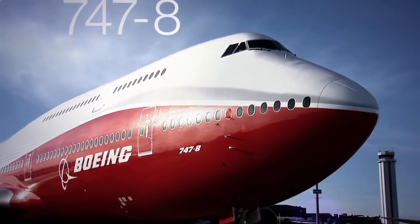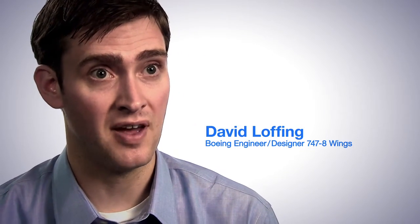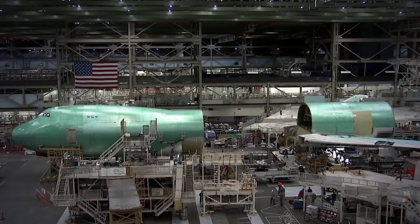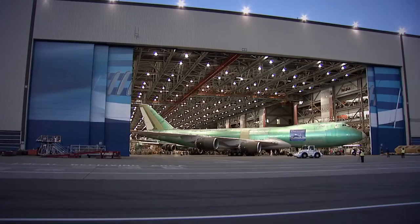Could the 747 become a model of modern fuel efficiency? The 747-8 is an all-new airplane that is really built off the backbone and the foundation of the iconic 747. To remake the 747, Boeing took the world's best-performing large airframe and updated it with the advanced technology developed for the 787 Dreamliner.